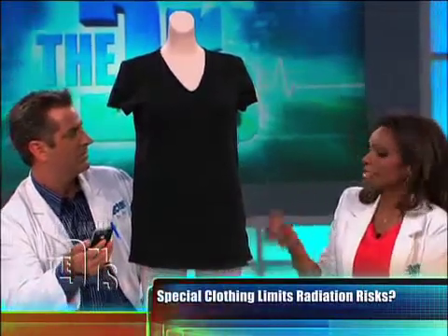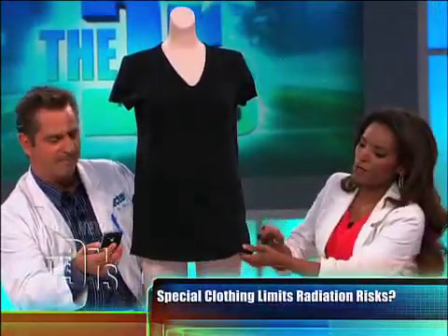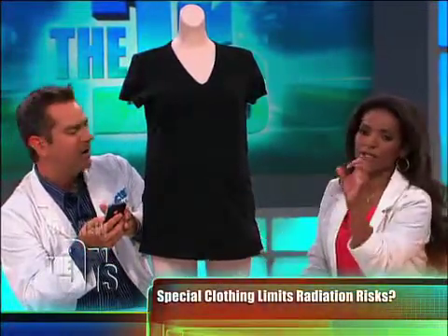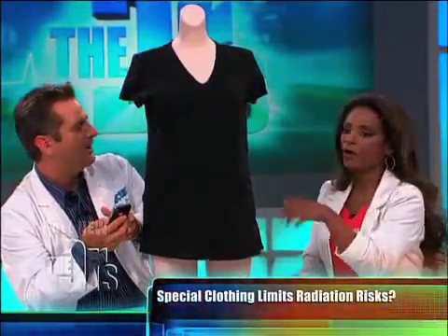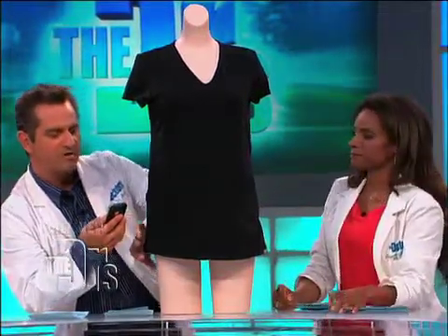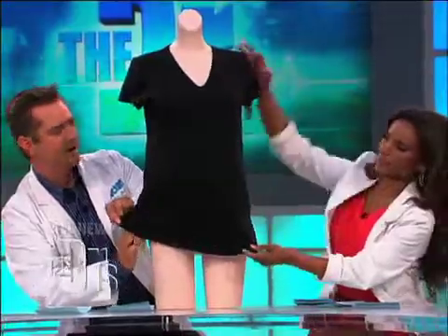The cool thing about this is you can test it by actually putting your phone underneath it — it actually works. If it is a barrier to radiation, you can put your cell phone under there and you should actually see that the bars either start to weaken or they go down all the way after about 30 seconds. I've got four bars right now, so I'll just stick it up in here and you can watch.